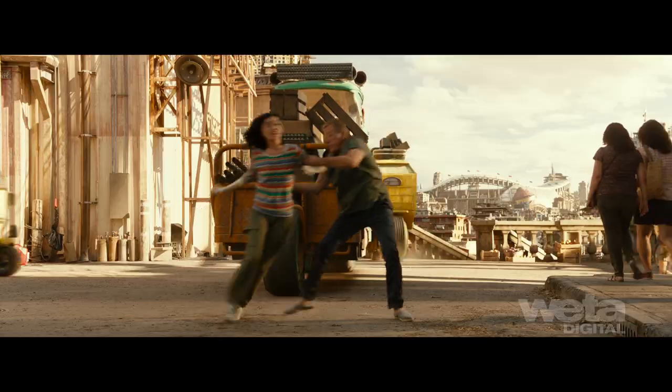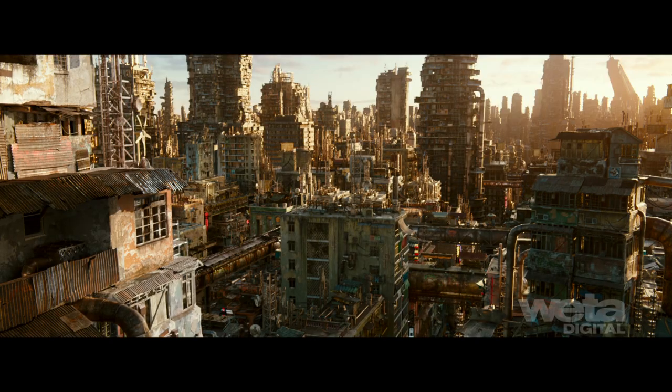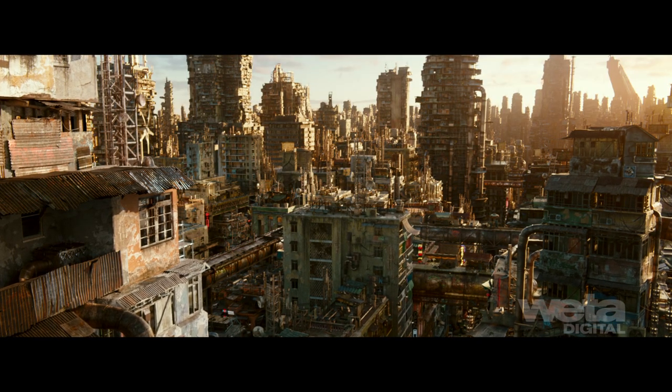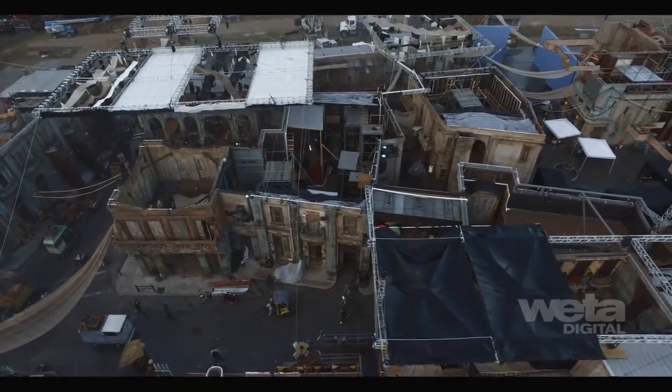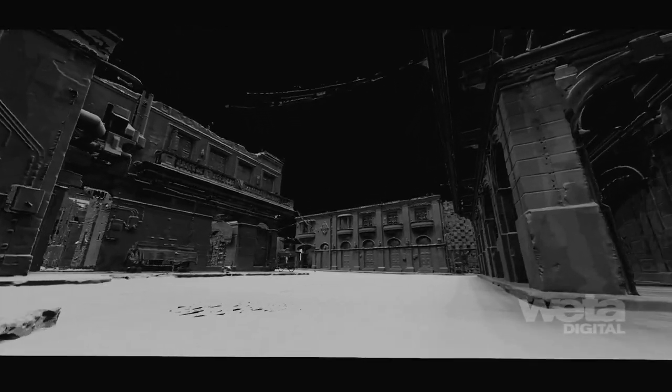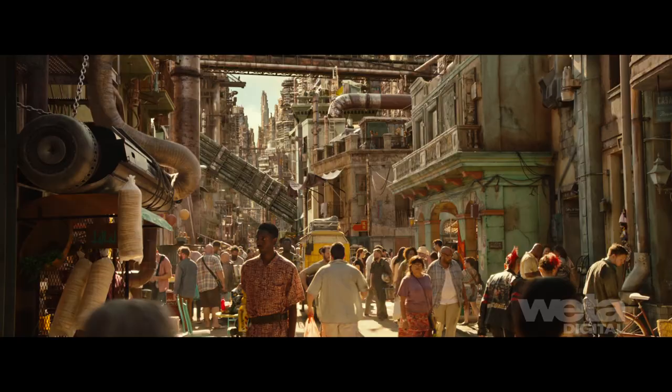Alita: Battle Angel takes place in Iron City, a tired futuristic city protected by an 80-foot wall made entirely of water. A huge Texas backlot housed two-story set builds that frame much of the action. On-set LiDAR scans were used to help create large sweeping set extensions, giving the metropolis its bustling scale.